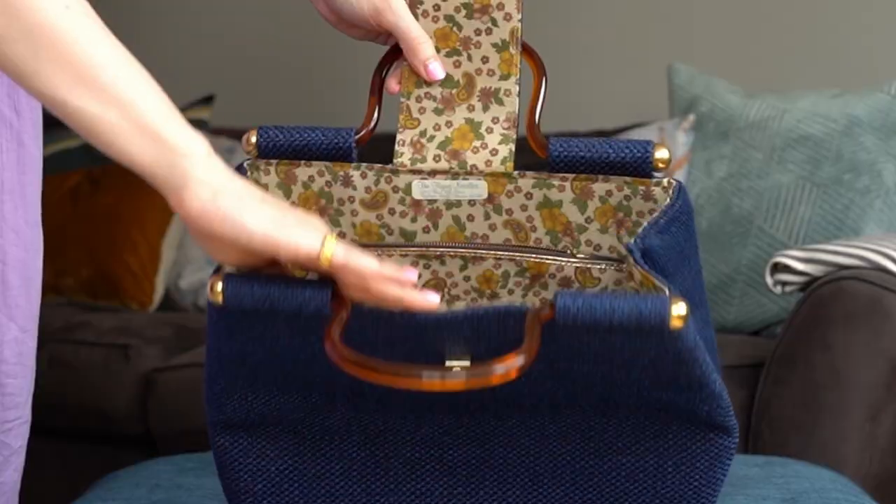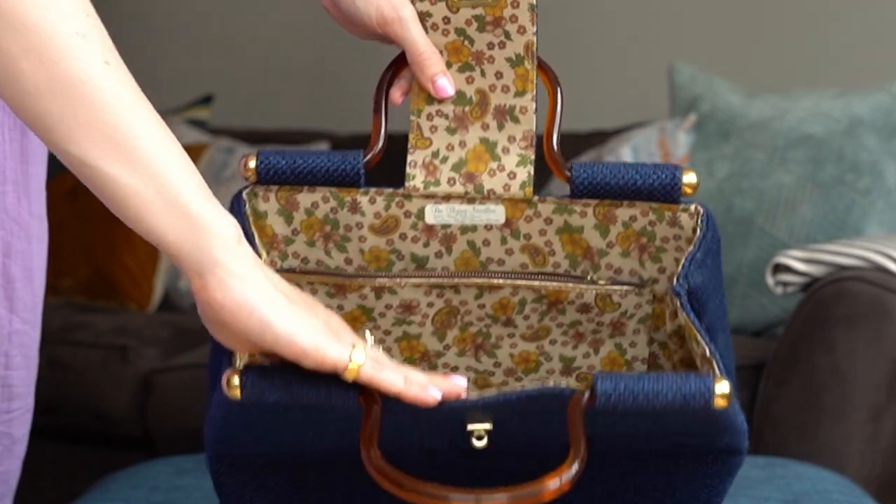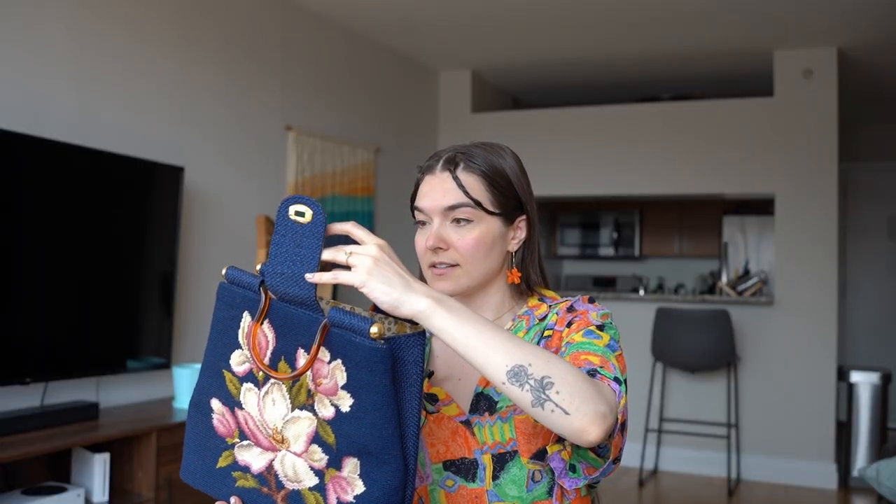On the inside there is this incredible vintage print — it looks very vintage, not just the quality of the colors but the actual print itself. It's made by The Flying Needles from Florida, where I'm from. How cool. I've never seen another bag like this out in the wild. I'm sure there are some out there, but it's very unique and it's one of the reasons I really love this bag.